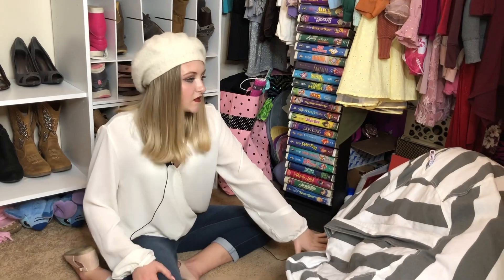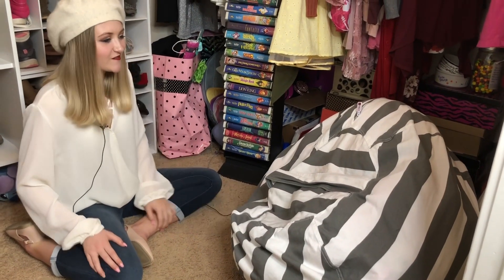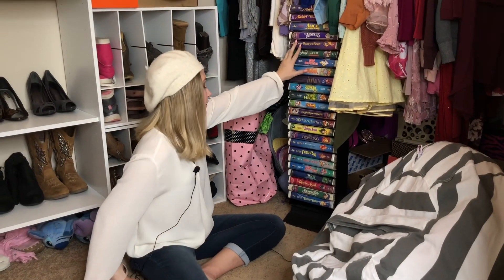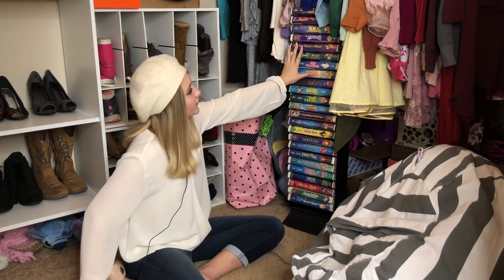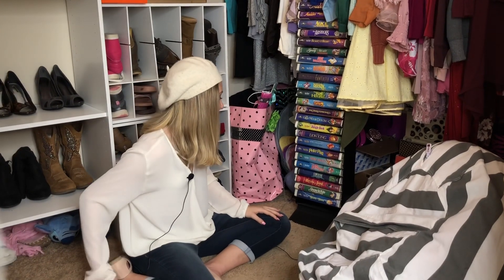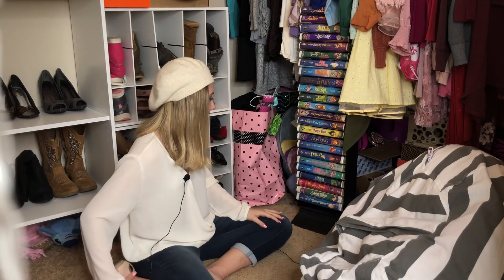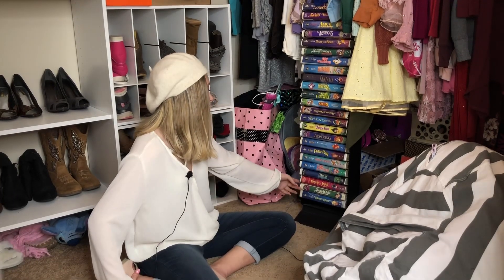I have a bean bag full of all the stuffed animals that I'm holding onto because I don't want to let go of them. Here I also have some VHS tapes that I do not want to let go of — I don't know why, but I want to keep them even though I don't watch them. They're all Disney movies.